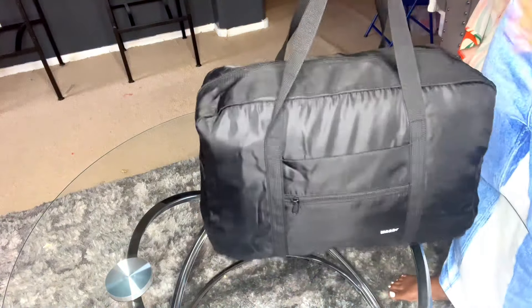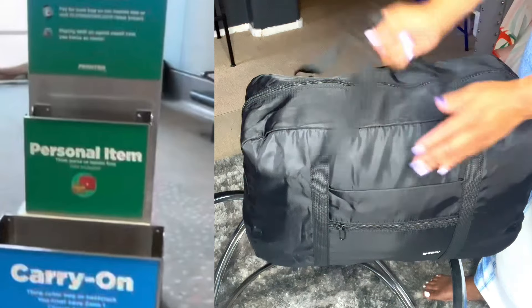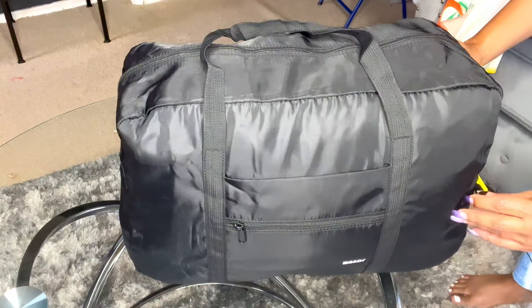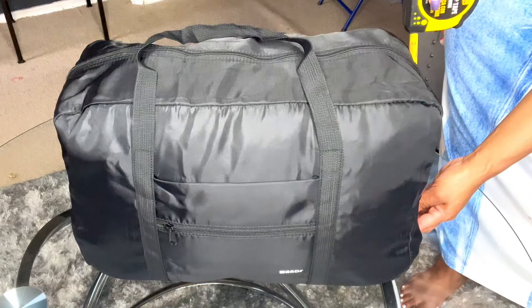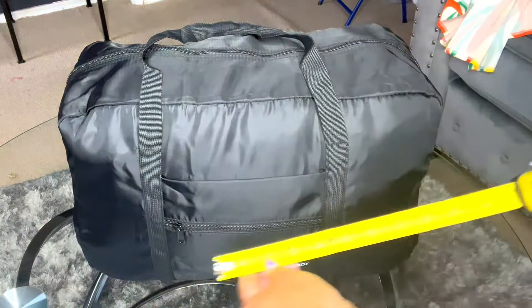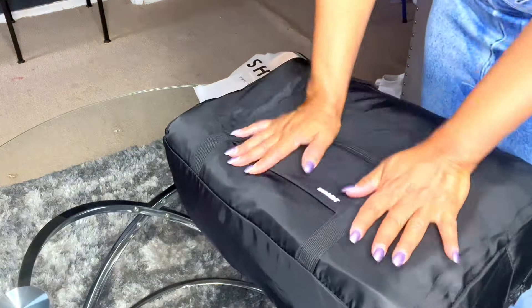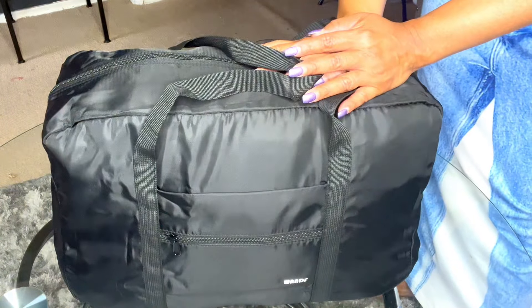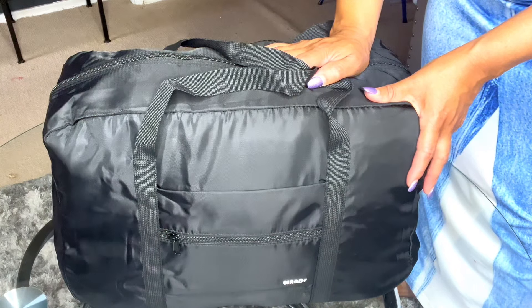That should fit perfectly in the area, and this is going to serve as your personal item. The measurements look really, really good — right here it's about 8 inches, and here it's at about 11 and a half, and across it measures not even 18. So that should be fine. I think when I go I should just flatten the bag a little bit before putting it in, and it should fit perfectly for Frontier Airlines. If you have any questions, everything will be listed in the description box. Happy travels!